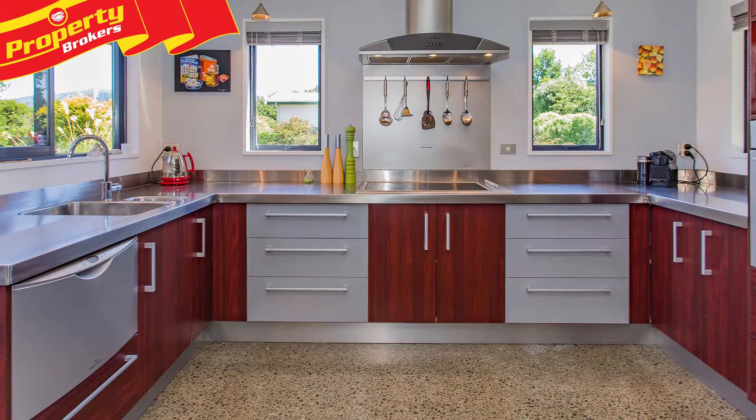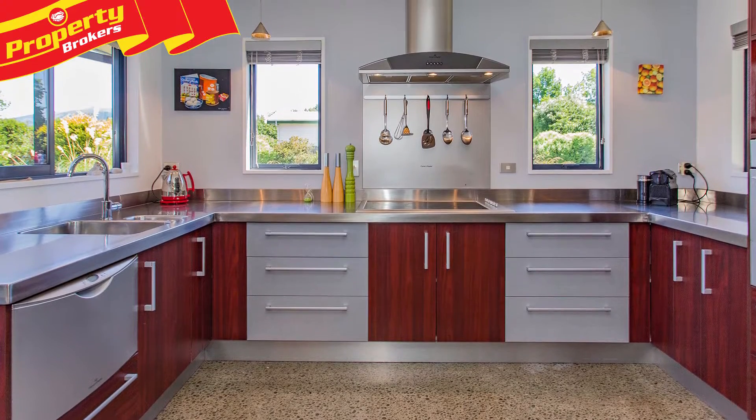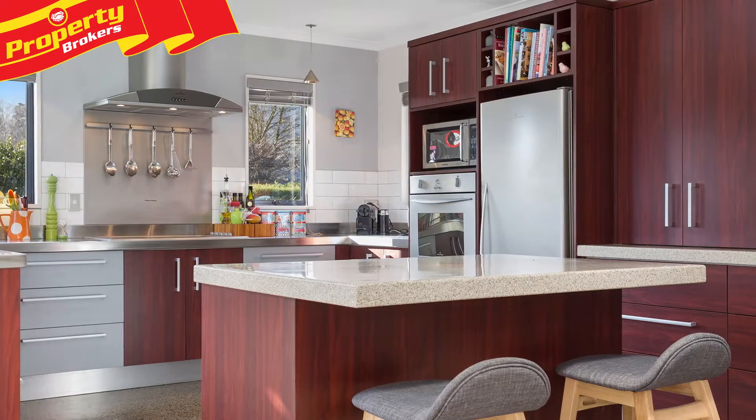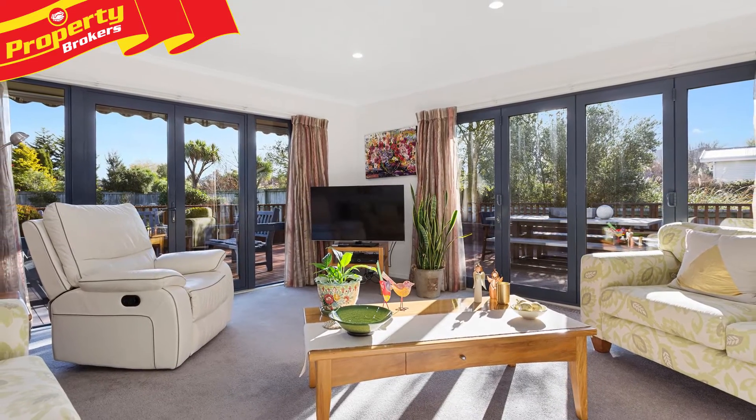The morning light is captured in the attractive, fantastically-appointed kitchen and streams into the home throughout the day. With multiple access onto the deck, the living areas can be opened wide to indulge on sunny days.